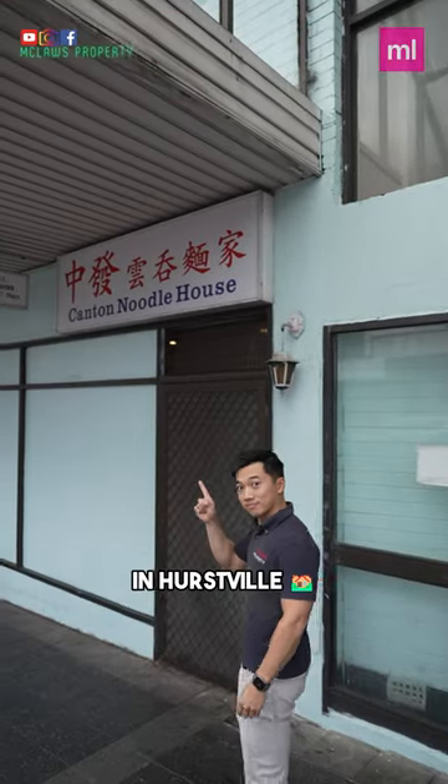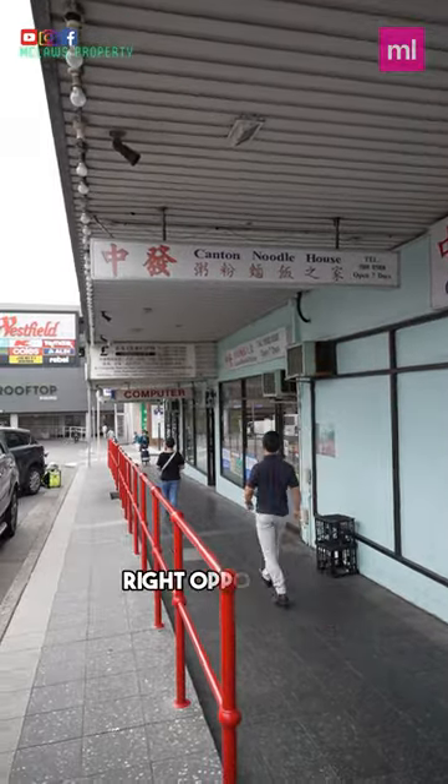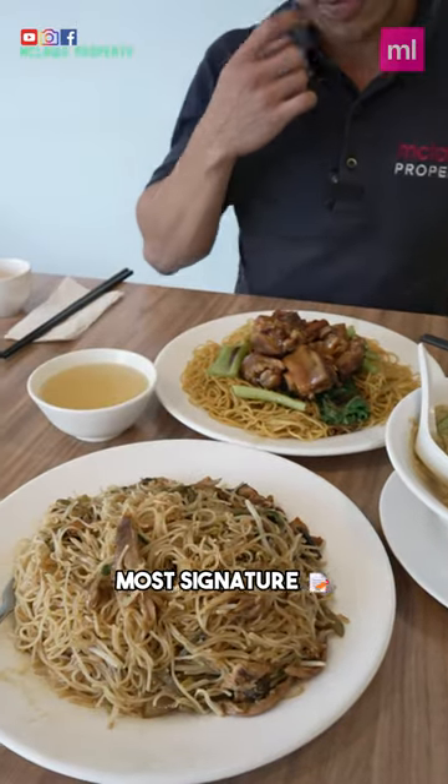There's a lot of Canton food in Hurstville, but for this shop you do not want to miss out. This is the Canton Noodle House, a historic restaurant in our community, right opposite the iconic HSBC building. Today we're going to showcase three of their most signature Hong Kong noodle dishes.